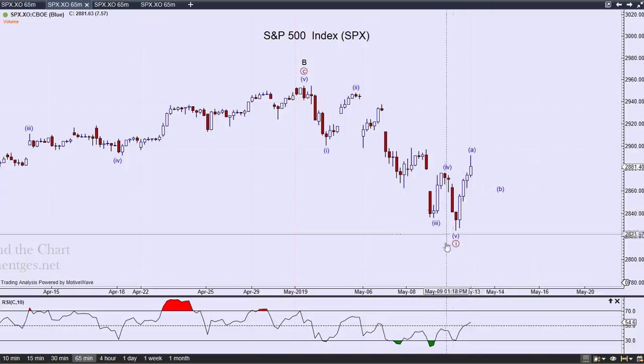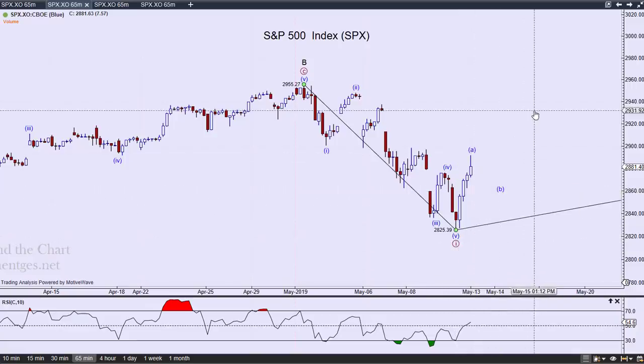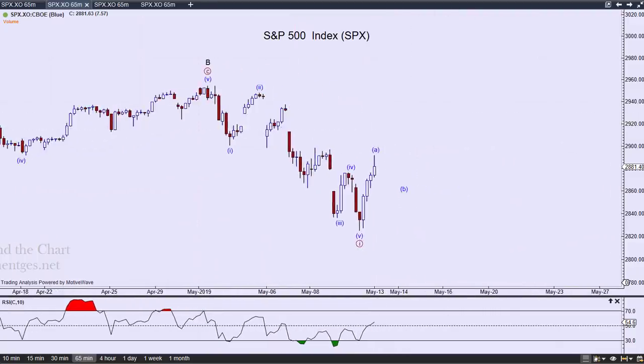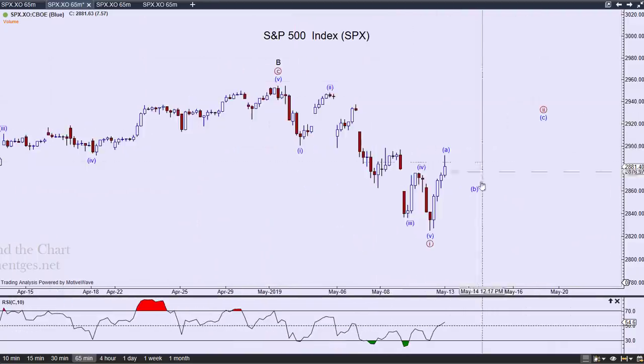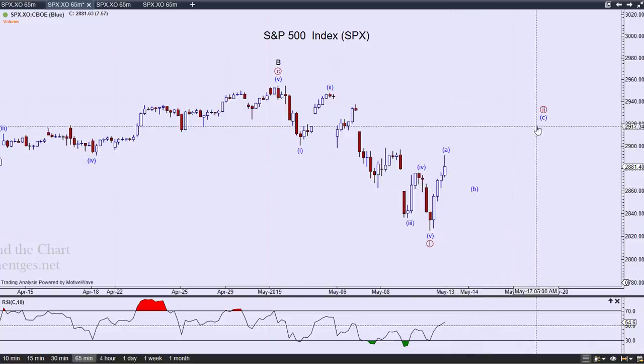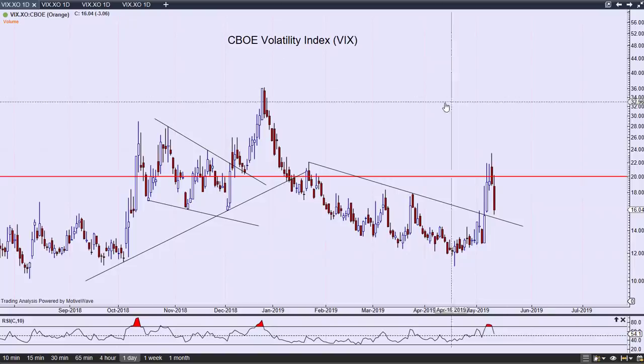That happened both Thursday and Friday. Right now I am looking for this to be the end of the first wave, and I'm looking for a counter-trend move back up — looking for a wave two. Let's take a look at the VIX.